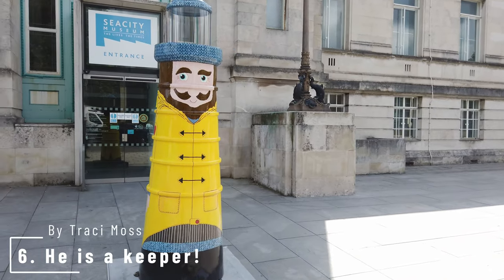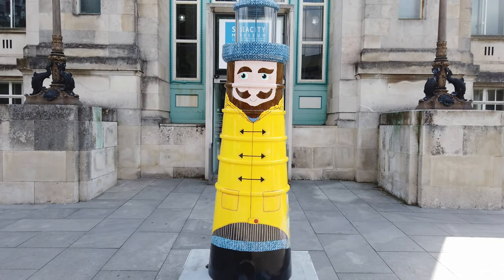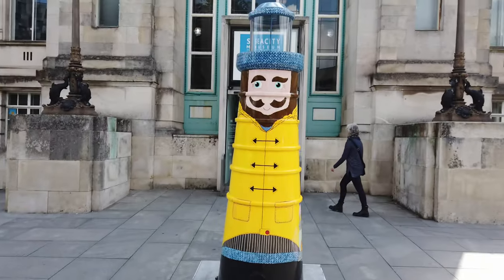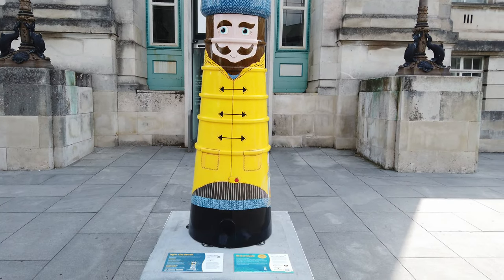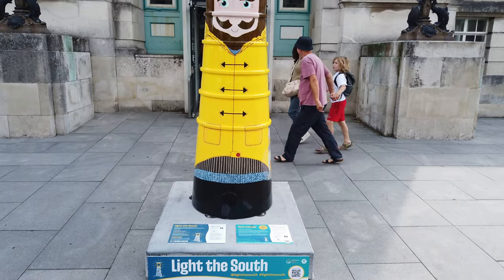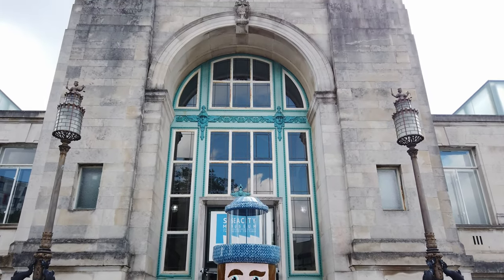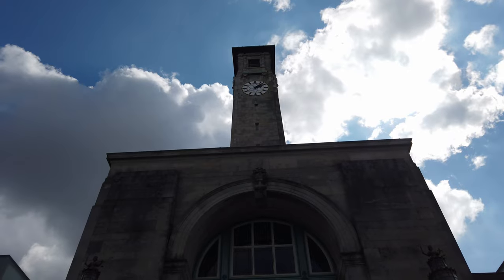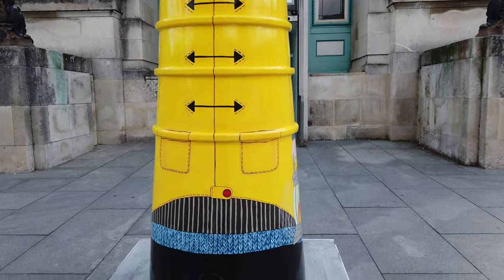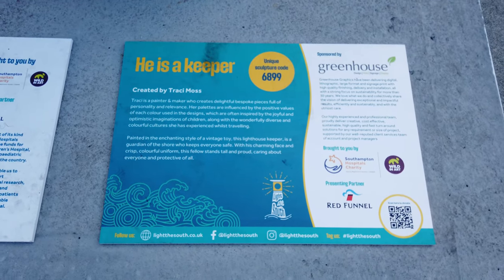Next up we have He is a Keeper by Tracey Moss. This one is a lighthouse keeper, guardian of the shore, keeping everyone safe. Painted in the enchanting style of a vintage toy, with his charming face and crisp colourful uniform, this fellow stands tall and proud. He is a Keeper is sponsored by Greenhouse Graphics, a sustainable printing company in Hampshire.